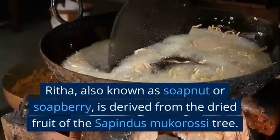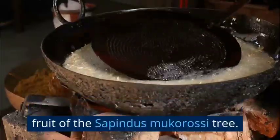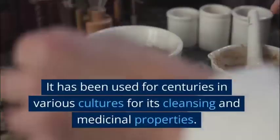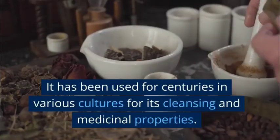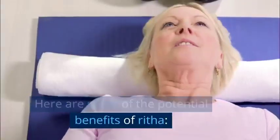Rita, also known as soap nut or soap berry, is derived from the dried fruit of the Sapindus mucorossi tree. It has been used for centuries in various cultures for its cleansing and medicinal properties. Here are some of the potential benefits of Rita.